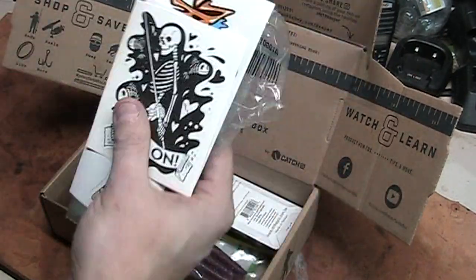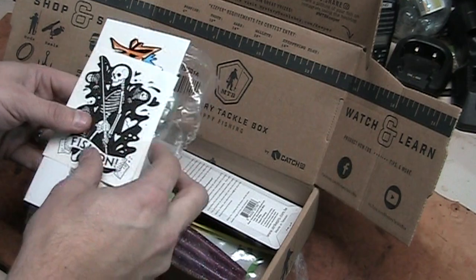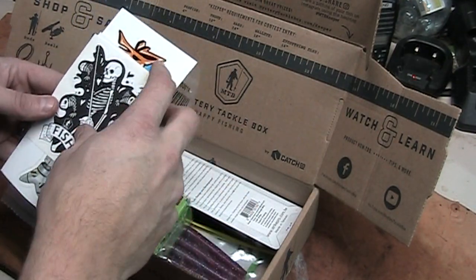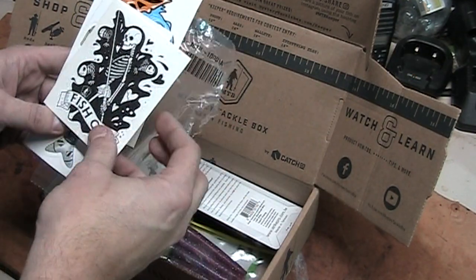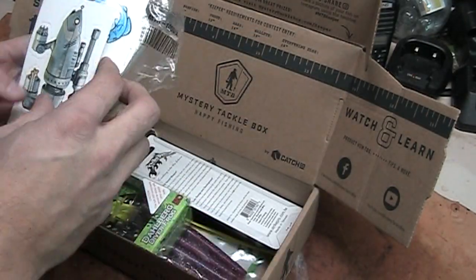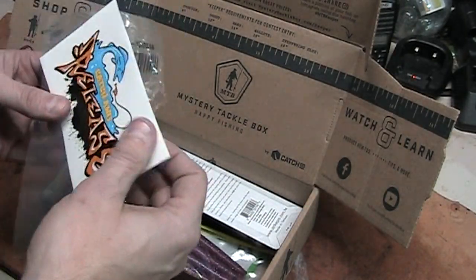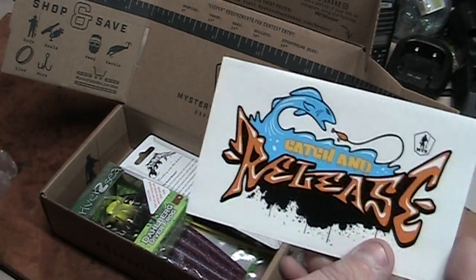This top part is not part of the Mystery Box — I ordered this separately with the box. I ordered a sticker pack. I think that one might go on the Titan. Me and Chase may have to fight over that one. And then there's a Catch and Release sticker.